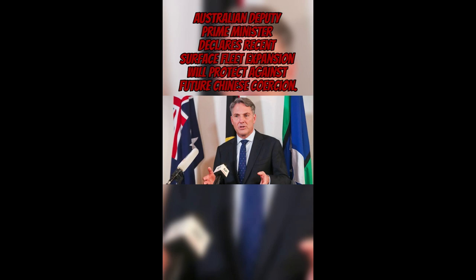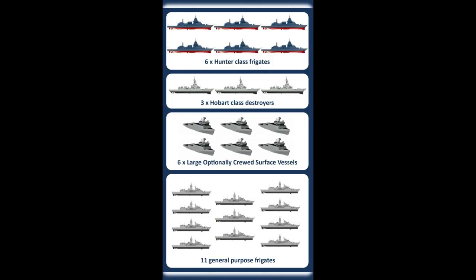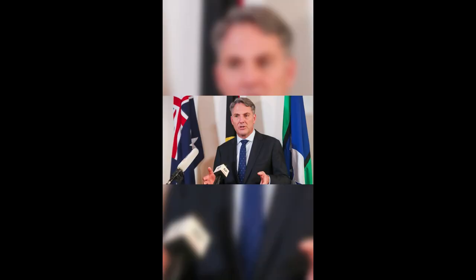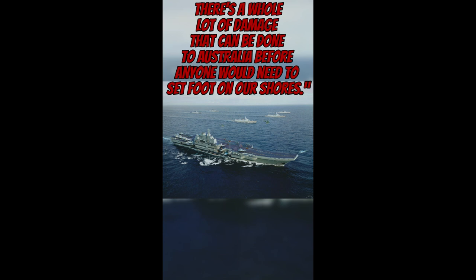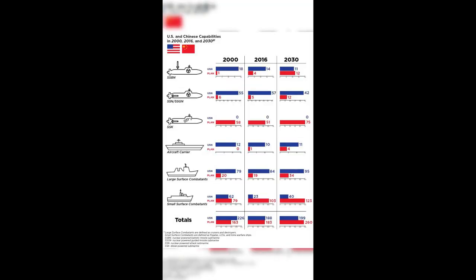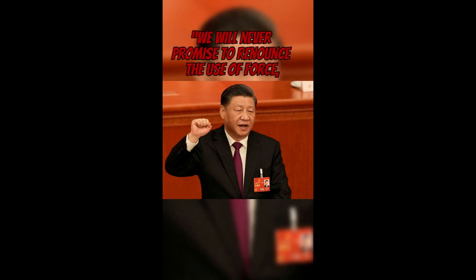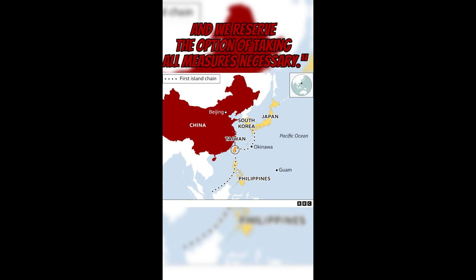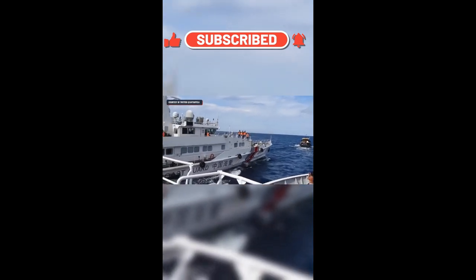Australian Deputy Prime Minister Richard Marles declared the recent surface fleet expansion will protect against future Chinese coercion, stating: 'It's not that anyone is imagining that Australia is going to be invaded. There's a whole lot of damage that can be done to Australia before anyone would need to set foot on our shores.' In 2020 the Chinese Navy officially overtook the US and became the largest in the world, and Xi Jinping declared in a 2022 speech aimed at Taiwan: 'We will never promise to renounce the use of force, and we reserve the option of taking all measures necessary.' If you doubt their capacity to exercise soft power, consider the events taking place around the 2nd Thomas Shoal, a rich fishing resource located within Filipino territorial waters.